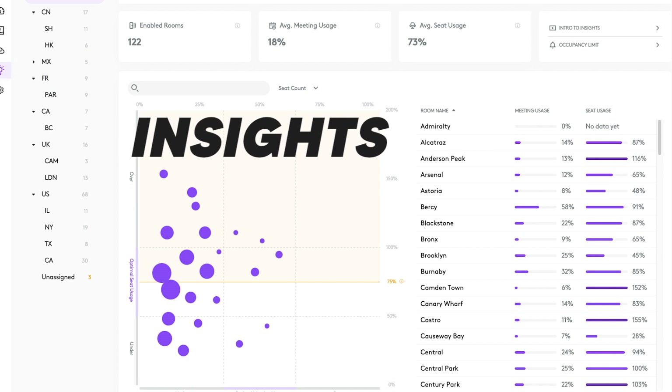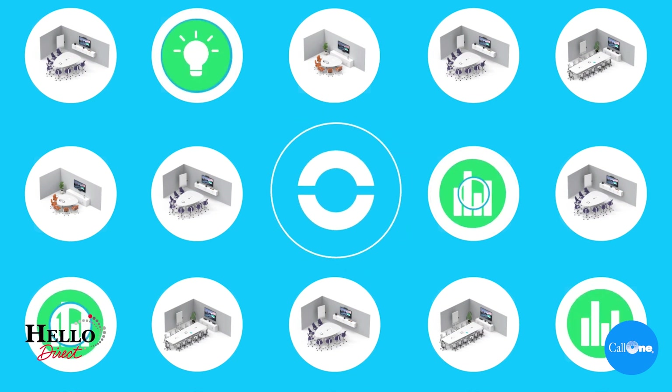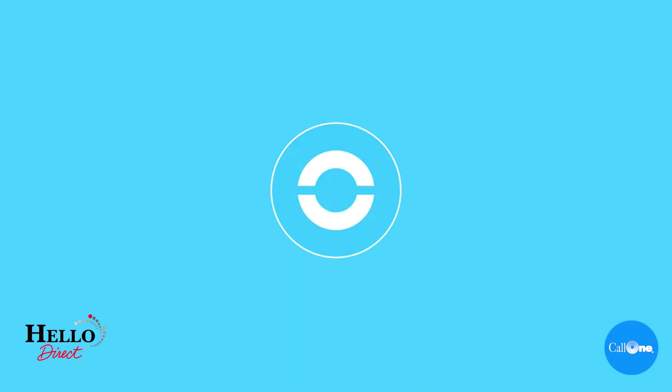Third, insights — understanding how your meeting rooms are actually being utilized on a day-to-day basis. We gather information on when your meeting rooms are in use and how many people are in the room. This gives you a clear look at what your rooms are being used for. For example, are your boardrooms pretty empty? Or are your huddle rooms being jam-packed all day long, beyond their capacity? That type of information.